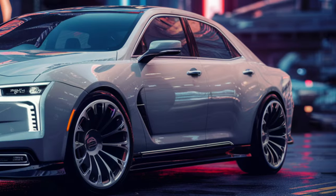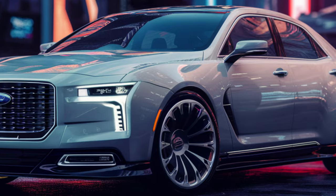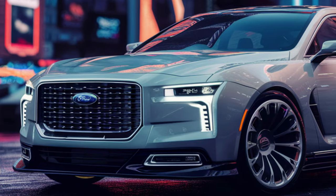The revival of the 2025 Crown Vic will start a new era, but its essence needs to be preserved, albeit with a modern twist.